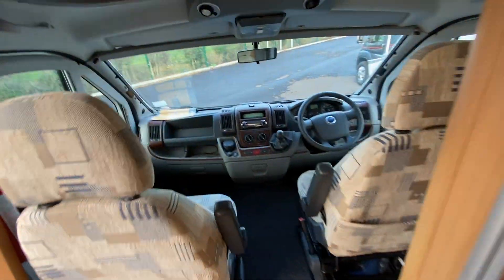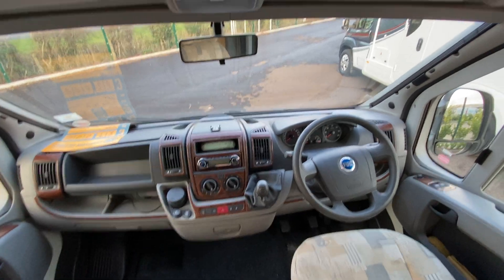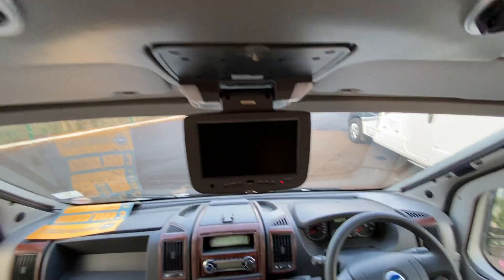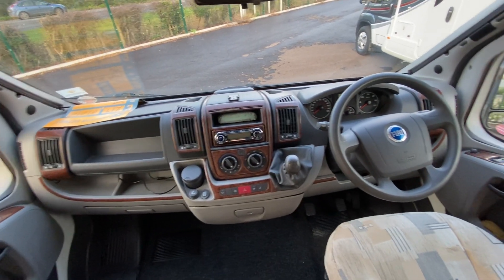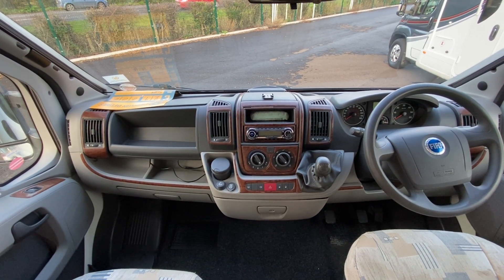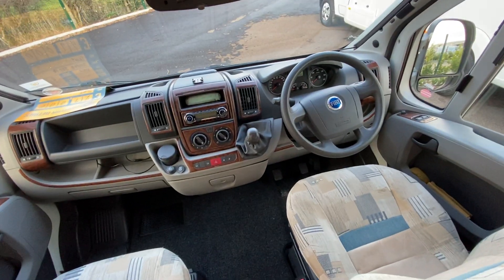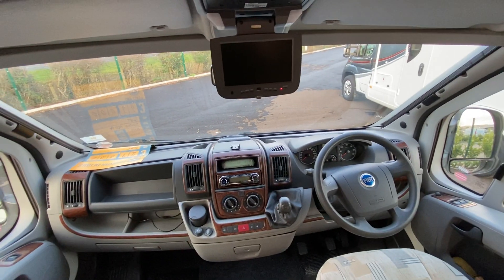Moving to the driving area — this has electric windows, electric mirrors, and cab blinds all around so you don't need fly screens. There's a reversing camera and cab air conditioning. It's a five-speed manual gearbox with loads of storage and comfortable armrests on both seats. She's only got 46,000 miles on the clock from new.